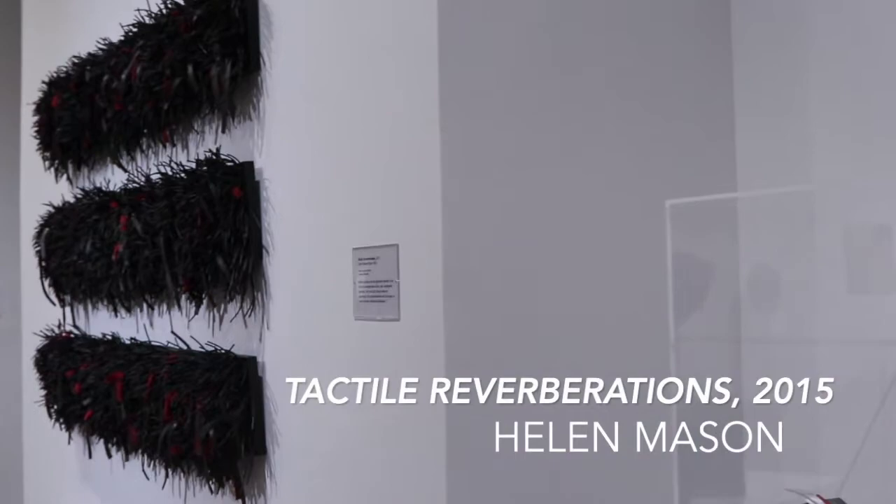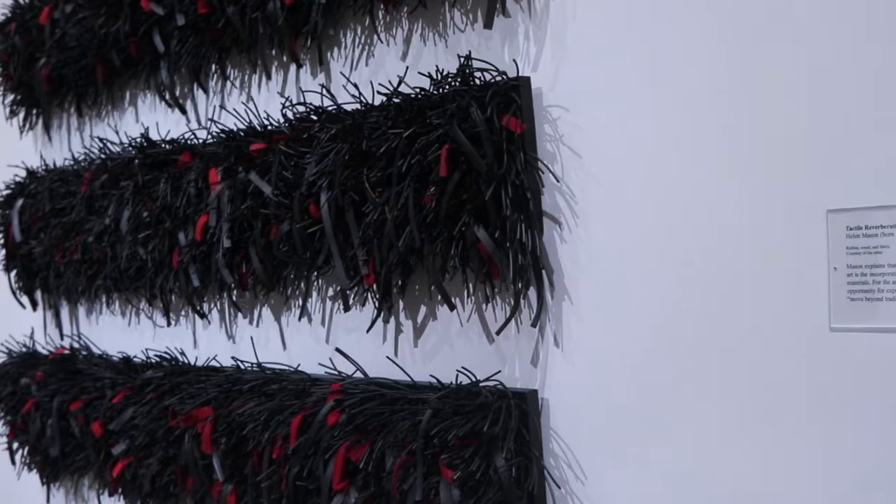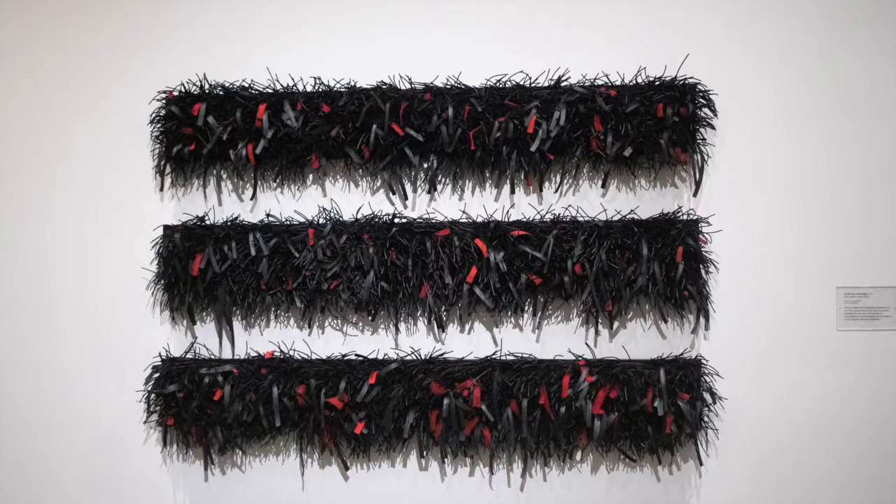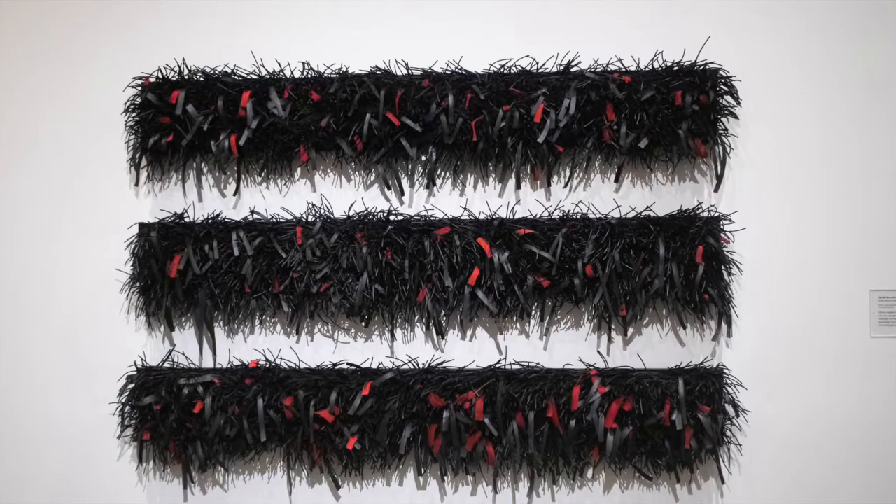Helen Mason explains that an important element in her art is the incorporation of new and unexpected materials. For the artist, this provides an opportunity for experimentation and, as she explains, the means to move beyond traditional boundaries.